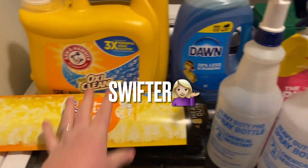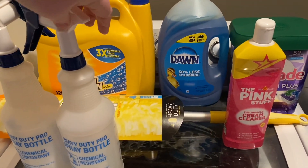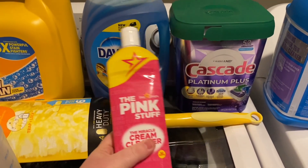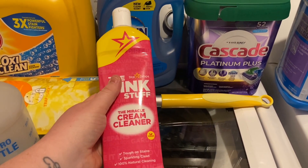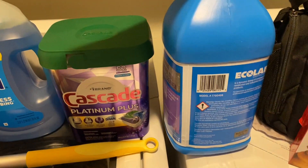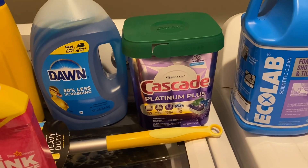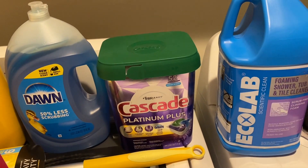We got a six-foot Swiffer, a couple of these heavy-duty bottles, some Dawn Dish soap — the pink stuff. They had the paste too, but we went with this liquid; it's the same stuff just in a squeeze bottle. We also got Cascade Plus and some Eco Lab Scientific Clean Foaming Shower Tub Cleaner.